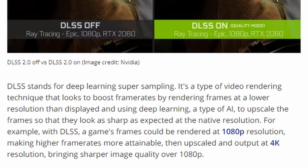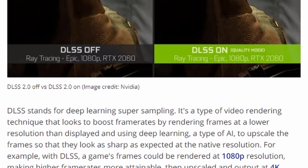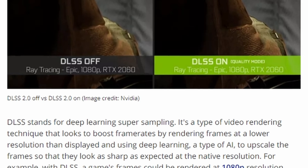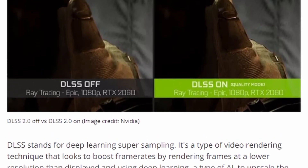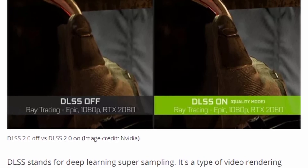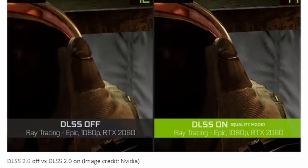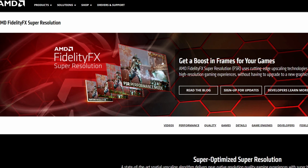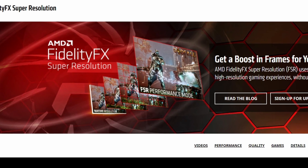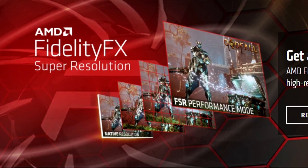Just in case you're not familiar with what DLSS does — it lets you render at a lower than native resolution. So maybe you're playing in 4K but you can render in 1080p using the CUDA cores on your NVIDIA GPU, which lets you achieve a higher FPS. Then the tensor cores, the AI cores on the NVIDIA GPU, come back and add in more definition and resolution into your picture. Keep in mind that AMD's FSR technology works differently than DLSS, however the ultimate outcome is very similar.